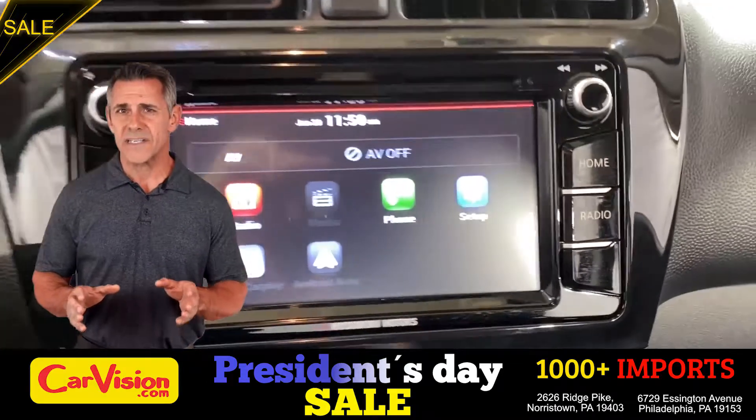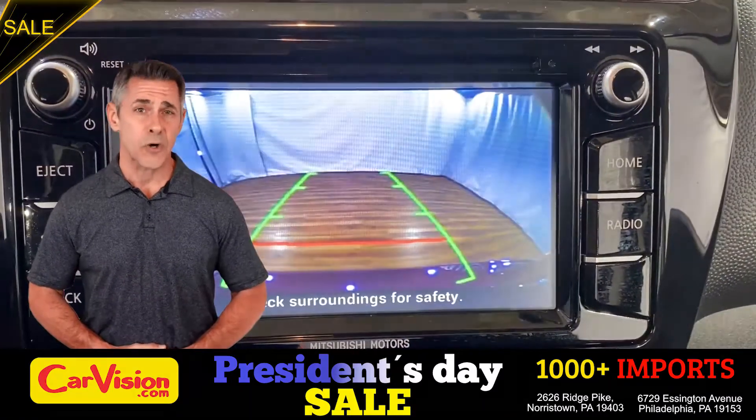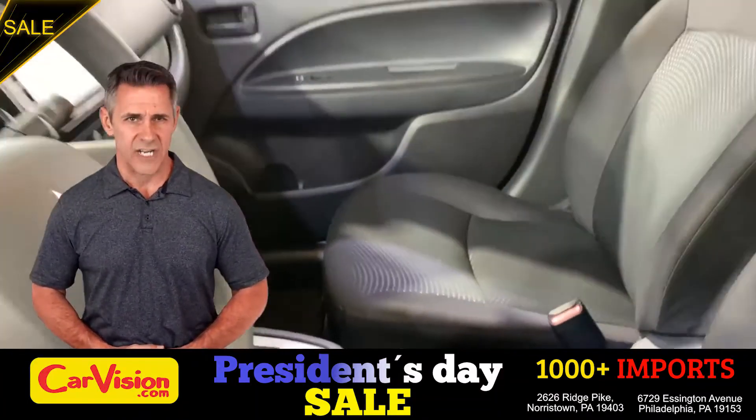The first thing we notice is this unique and classy signature dashboard of this automaker. Great finish, slick and smooth. We can see the car is in great shape.